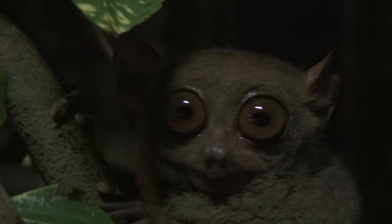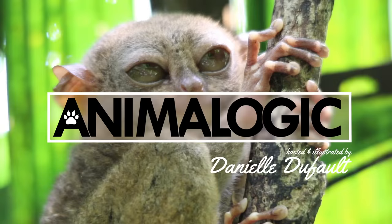The Tarsier looks like a little teddy bear who's seen way too much. And with those giant eyes, they definitely have. Hi, I'm Danielle Dufault and you're watching Animal Logic.